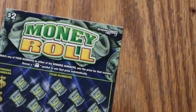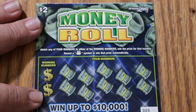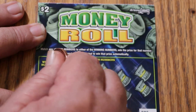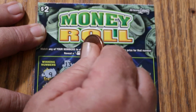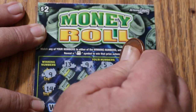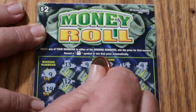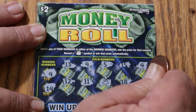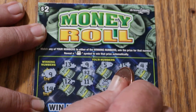We'll start off with ticket 25. We're looking for a 9 and a 14. Numbers: 13, 9, 5, 15, 4, 12, 11, a money bag, 18, and 7. $2 win — $2 for $4. That's a good start.